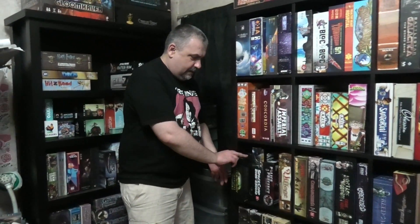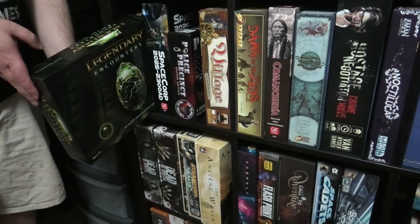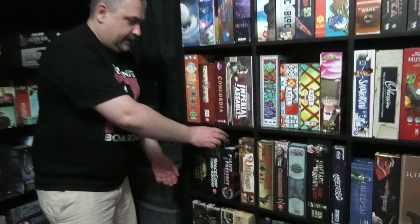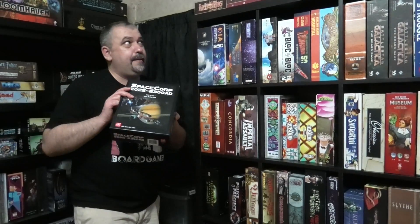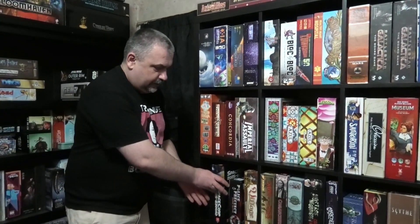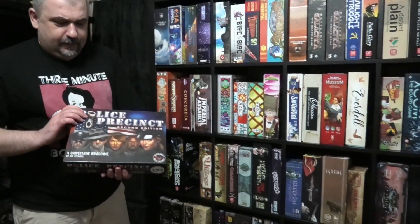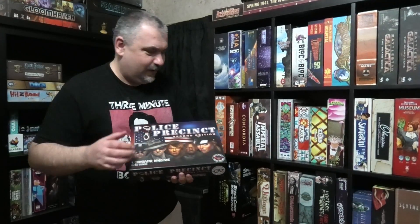So now we've got down to Legendary Aliens. This is the only Legendary game I've played that I've actually liked, and I like it a lot. I've played a few of the others and they just really haven't done a thing for me. Space Corp - a review of this coming up soon - awesome game, maybe not quite as cool as Leaving Earth but it's cool in its own right. Police Precinct - I picked this up randomly for like 20 bucks at a convention. Neat little game, not crazy about the art, but it is what it is.